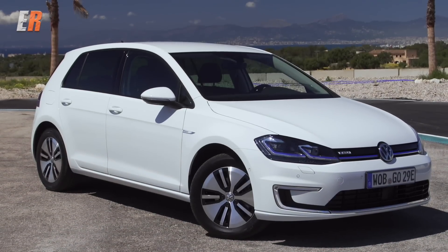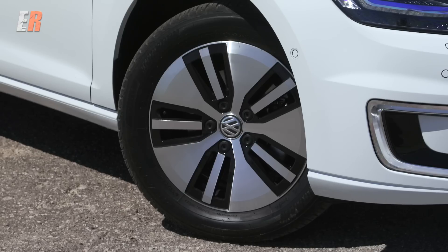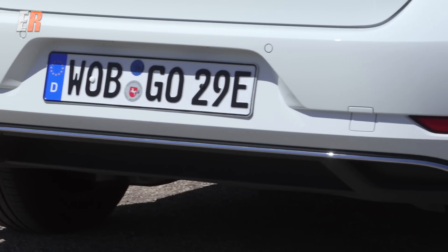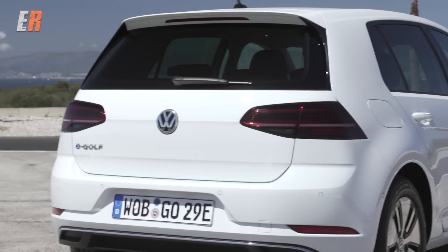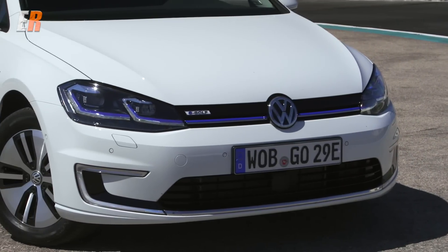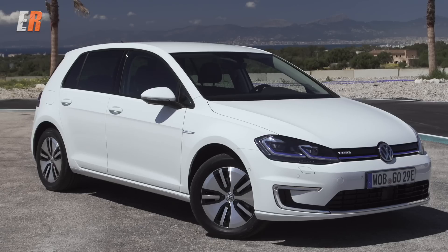The only things that signify you're driving an E-Golf are the subtle E-Golf badging, different wheels, signature C-shaped LEDs on the lower valance, and of course, there's no tailpipe. I personally know quite a few people that like the idea of driving an EV but don't like the sometimes unique look associated with them, and I think I'm with them. The new Golf is a smart-looking car, so why mess with it? This way you get the best of both worlds.